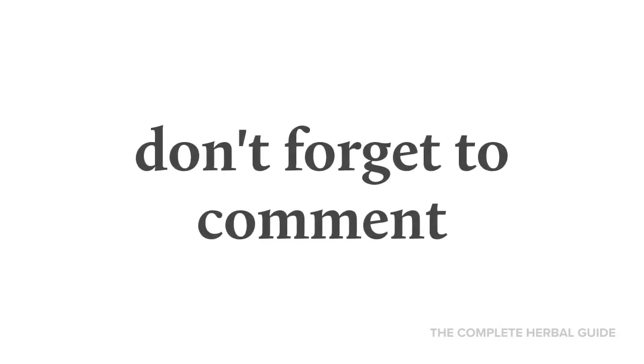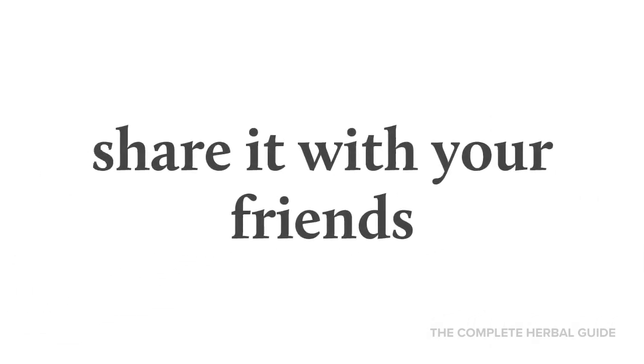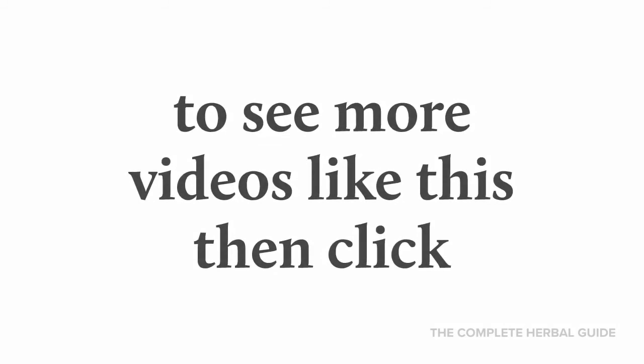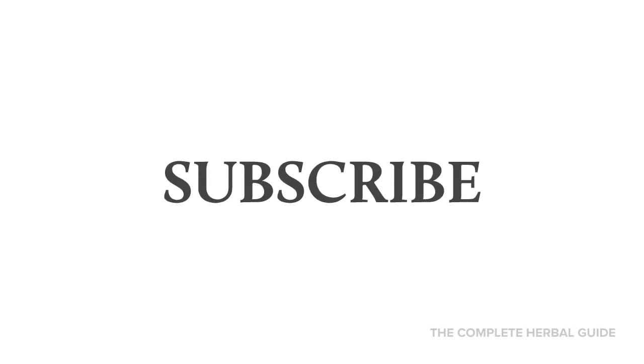I hope you enjoy this video. Please let us know your thoughts — don't forget to comment and hit the like button below the video, and share it with your friends. To see more videos like this, click subscribe.